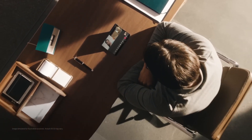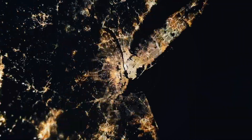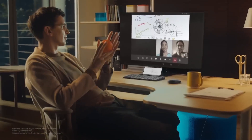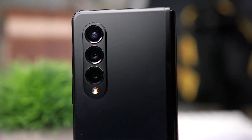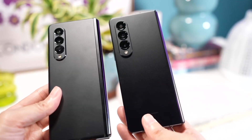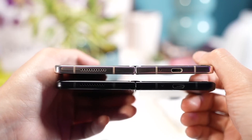The Tipster also claims that the Galaxy Z Fold 5 will be around 10 grams lighter than the Galaxy Z Fold 4, so it could weigh around the 253 grams mark. Tipster Chun also reported that the Galaxy Z Fold 5 will feature the same camera setup as the Galaxy S23+. If this information is correct,